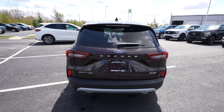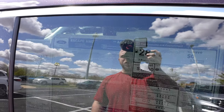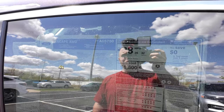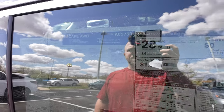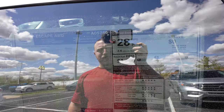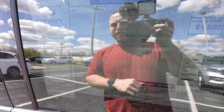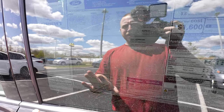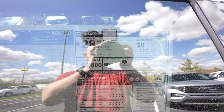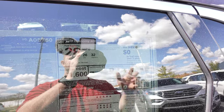Let's take a quick look at the window sticker. This is a 2023 Ford Escape Active all-wheel drive with a 1.5 liter EcoBoost engine and 8-speed automatic transmission. The exterior color is Cinnabar Red Metallic. The base price is $31,515, and with optional equipment — mainly the Cinnabar Red Metallic paint — and destination fees, the total comes to $33,505. Fuel economy is rated at 26 MPG city, 32 MPG highway, for a combined rating of 28 MPG.